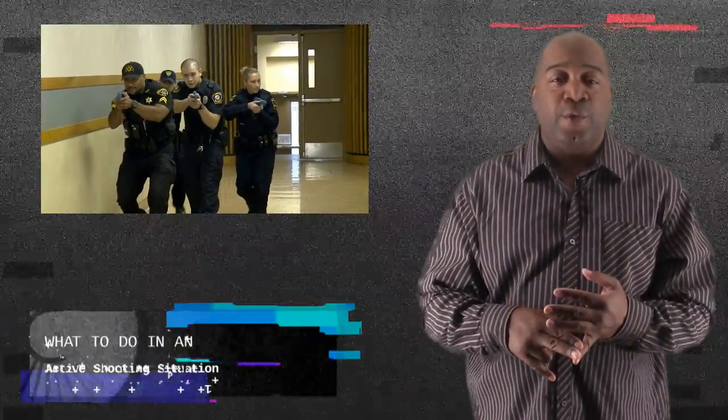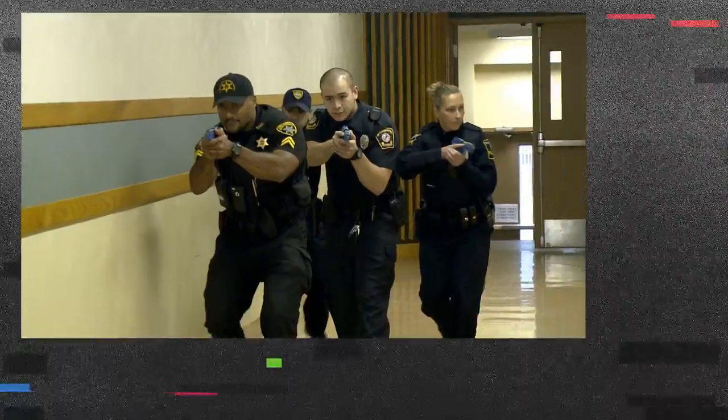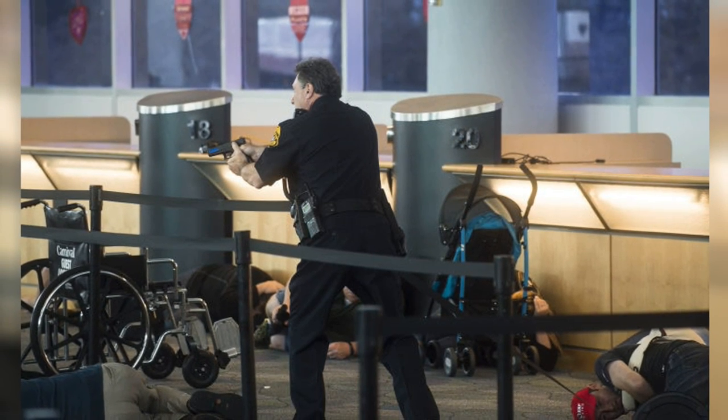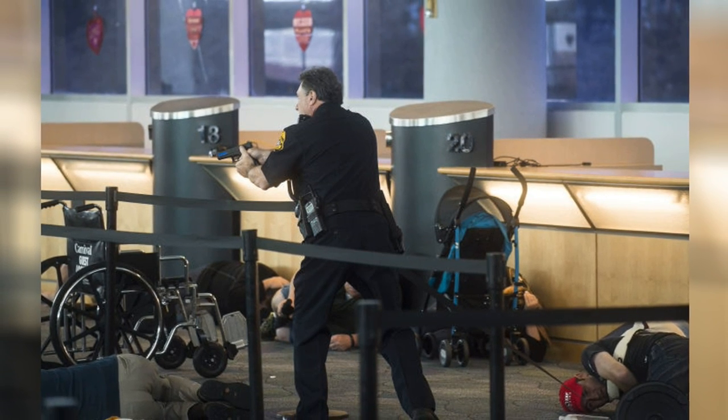We've seen so many active shooter situations in the news recently, like the 2009 shooting at Fort Hood Texas, the 2007 mass shooting at Virginia Tech, Sandy Hook Elementary, the Aurora Movie Theater, etc. All of these are clear examples of an active shooter situation. So, what can you do if you're faced with an active shooter situation?